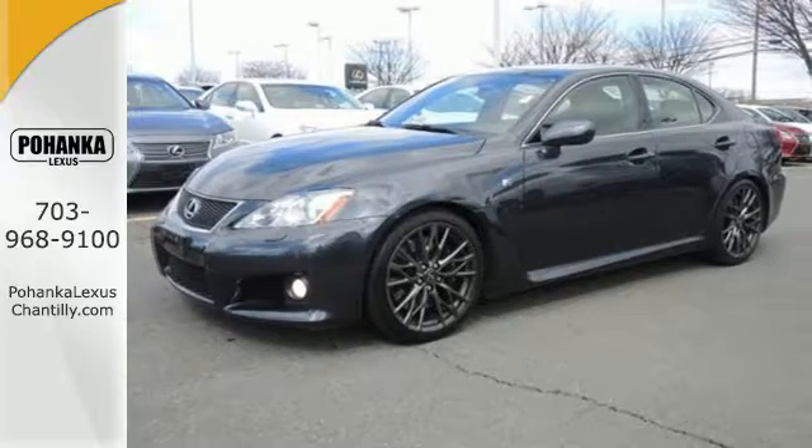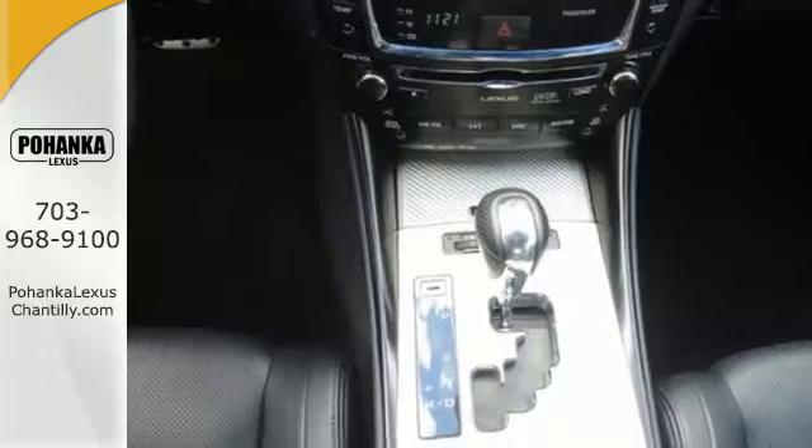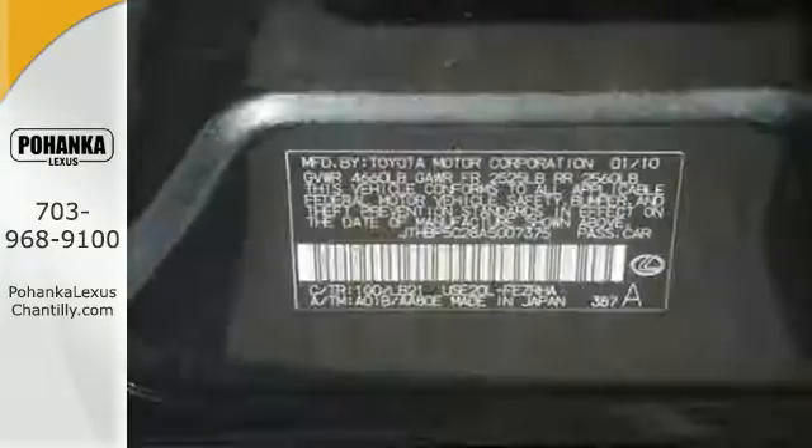It also features Brembo brakes, climate control, leather upholstery, and rain-sensing wipers. The racing seats make you feel like you're inside a stunt car.